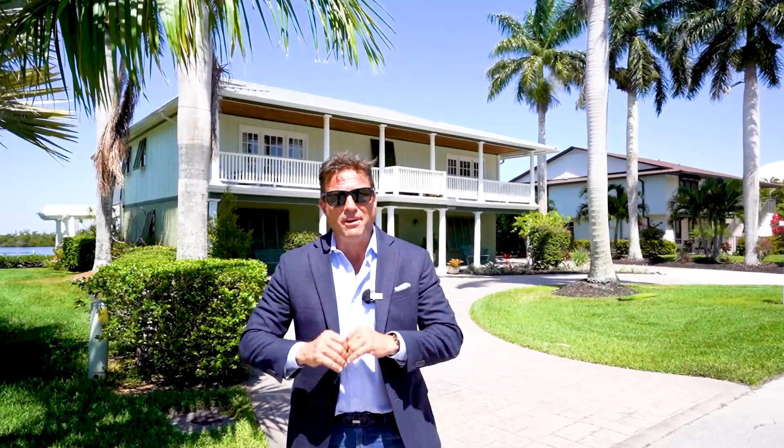So don't miss out on this fantastic opportunity to live the total Florida lifestyle. My name is Stan Whitcomb, I'm with the Whitcomb Group at Premier Plus Realty, and you can reach me at 239-564-5252.